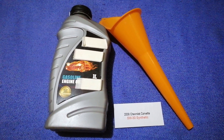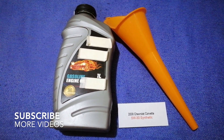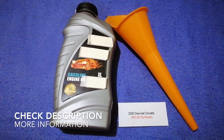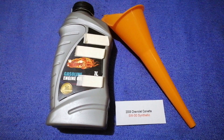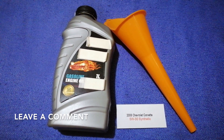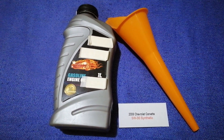Hey guys, welcome back. Today we're going to talk about the oil type for the 2008 Chevrolet Corvette. If you are looking for what oil to buy for your car, I have already looked it up — just check the video description and I will try to leave the info there as well.